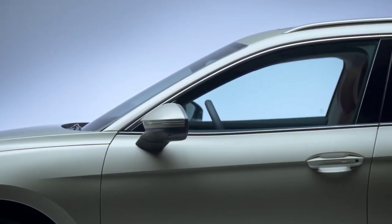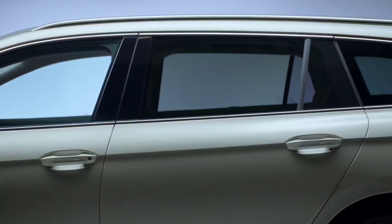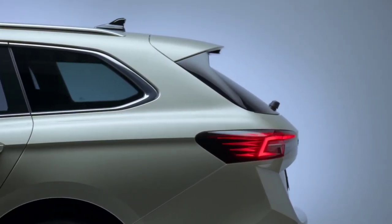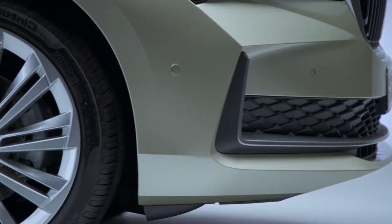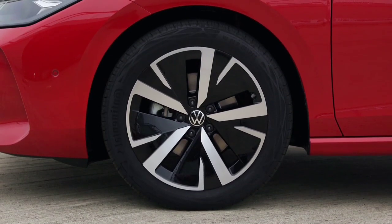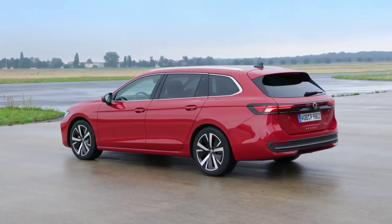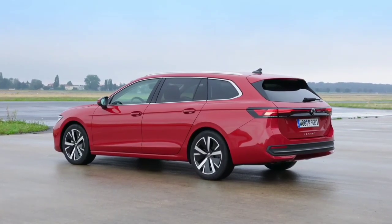The new Skoda Superb is only 40mm longer than its predecessor, as the old Superb was one size larger than the outgoing Passat. The wheelbase of the new Superb is unchanged from its predecessor, and it is 15mm narrower, which could see a reduction in shoulder room for rear passengers. The Skoda Superb measures 4912mm long, 1849mm wide, 1481mm tall — 12mm taller — and has an unchanged wheelbase of 2841mm.